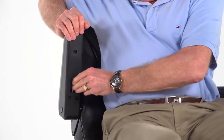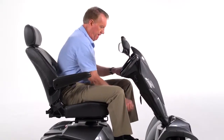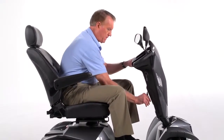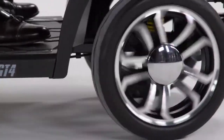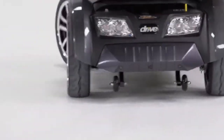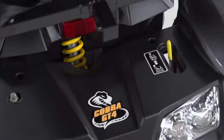The armrest angle can be easily adjusted. Plus, the tiller's angle is infinitely adjustable to position the controls in the most comfortable driving position. Low-profile air-filled tires ensure a smoother ride over outdoor surfaces, and ride comfort is enhanced with full front and rear suspension.